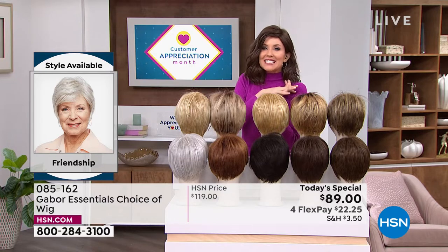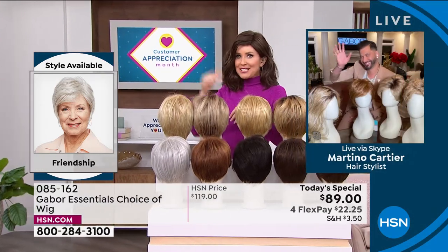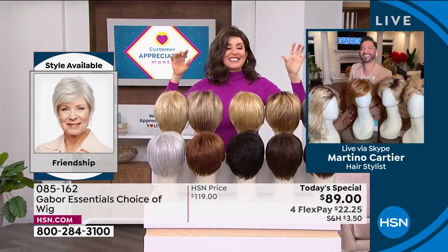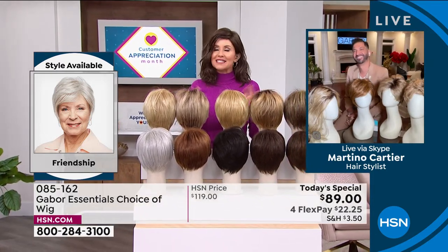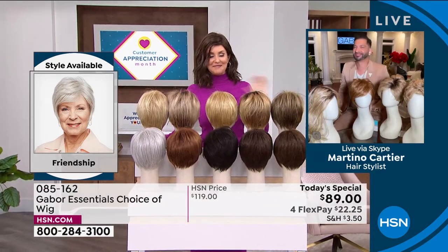Martino is joining us to share how easy it is to get out the door, to get on that Zoom call, to go to church, to get wherever you're going and look fantastic. I am so excited about these brand new styles and a great today's special. So welcome in.